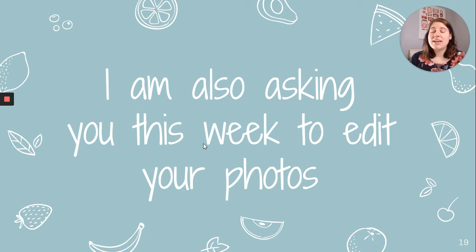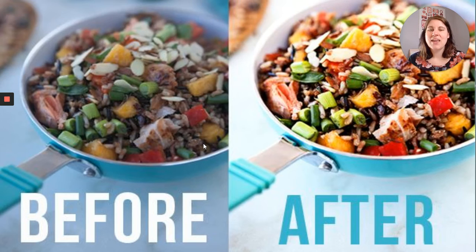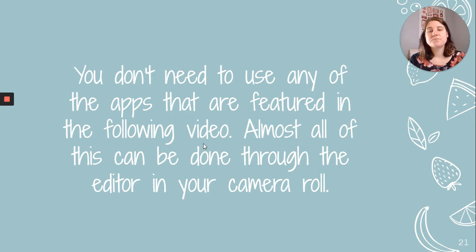This week I'm also going to ask you to edit your photographs. Here you can see a before and an after — the before is likely what came out of the camera or your smartphone, and the after has been edited a little bit. Almost all of this can be done through the editor in your camera roll. The iPhone's photo editor is pretty powerful. There are also apps you can use — one of my favorites is Snapseed, which I'm pretty sure is free.